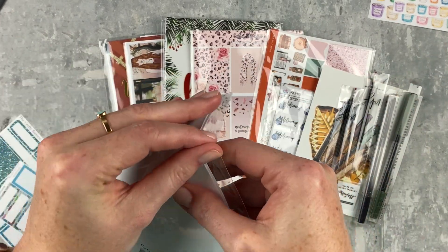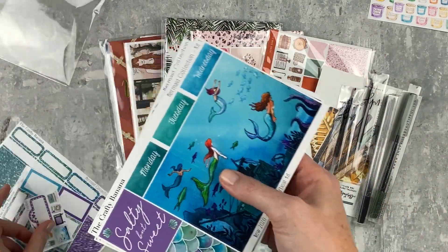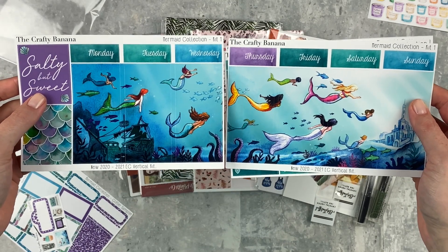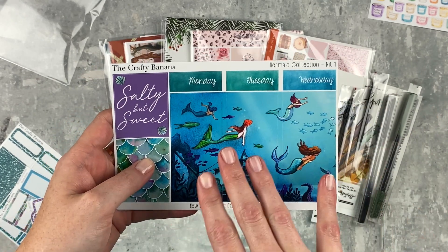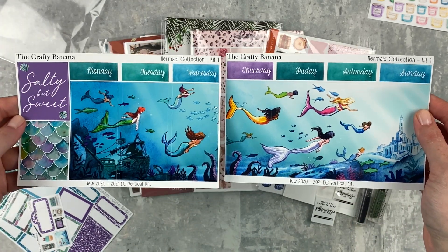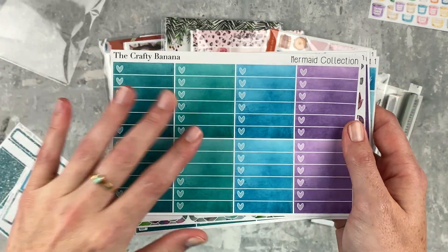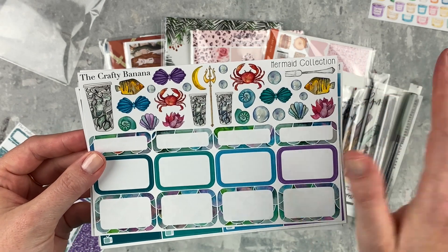The star of the show is the Mermaid Collection — it's brand new and called 'Mermaid Collection.' It's very loosely based on The Little Mermaid. I'm not like a Disney or princess person but this one is super cute. We have Ariel and all of her sisters. I think it will be a fun memory spread kit — the scene is so pretty. The 'salty but sweet' box is cute. This is the scene kit; kit two is the non-scene version if you just want full boxes and bottom washi.